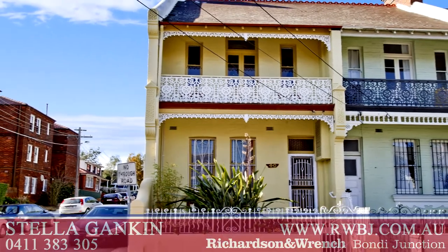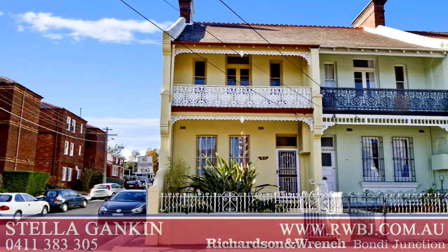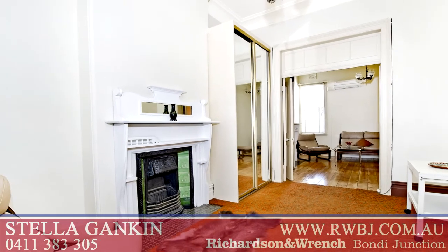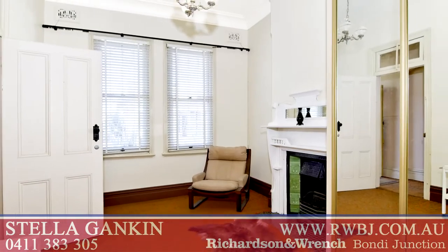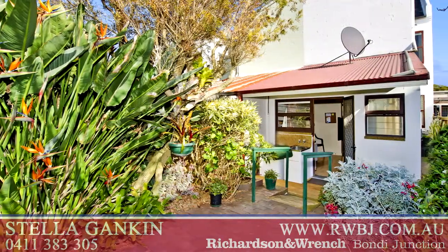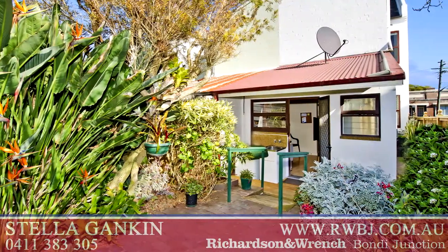40 Botany Street, Bondi Junction is a comfortable and spacious corner terrace. It provides a wonderful blank canvas for transformation into a stunning Eastern Suburbs home. Freestanding to its northern side makes it lovely and bright.